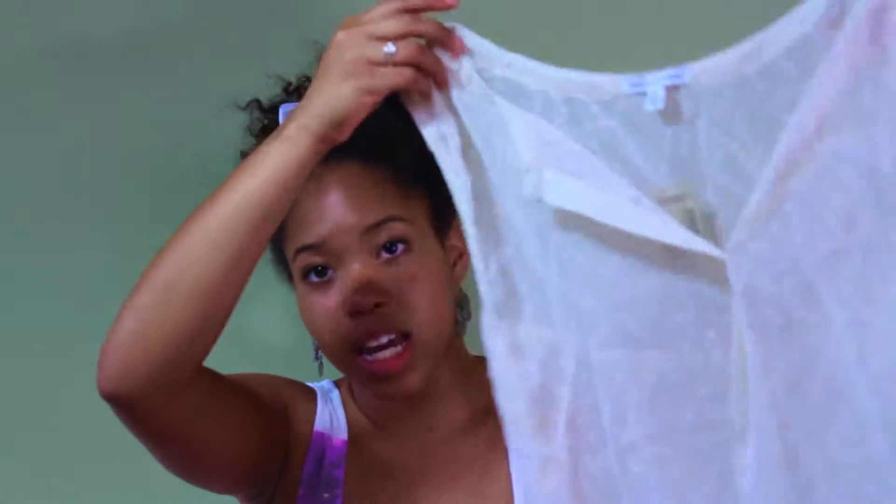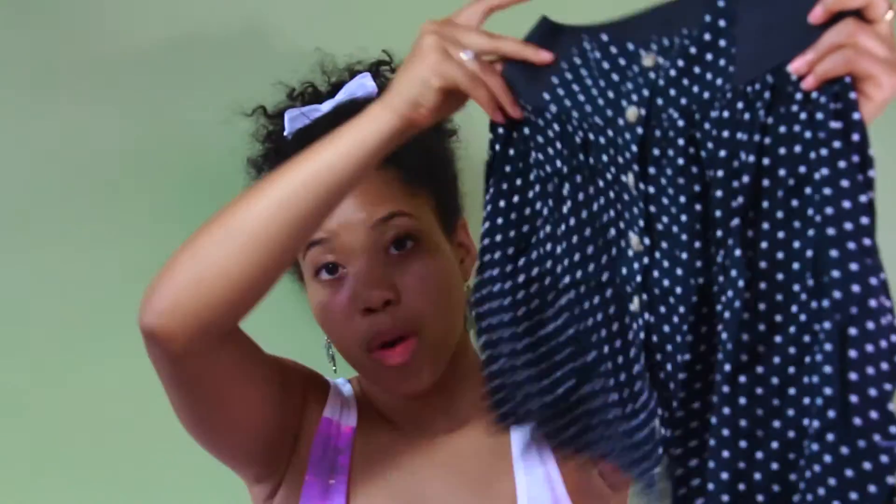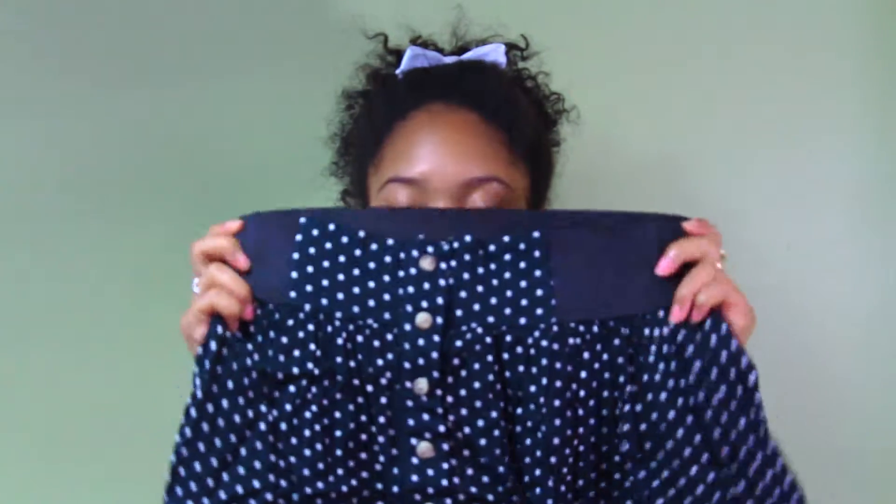The next thing — it's inside out — is the same shirt in an off-white color. Also there's this really really cute polka dotted skirt. As you can probably see, it has buttons down the front and the top of it is stretchy. It fits nicely and it's really cute.